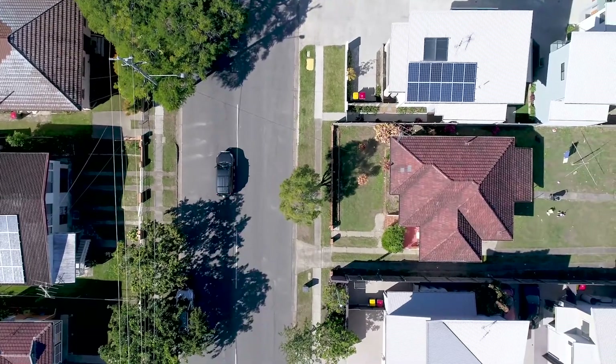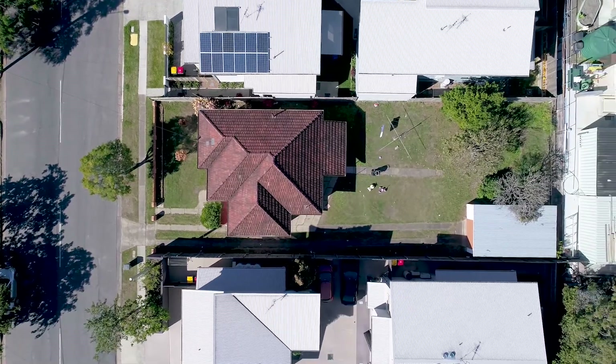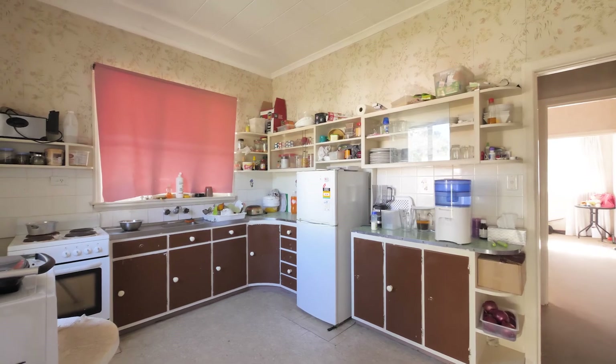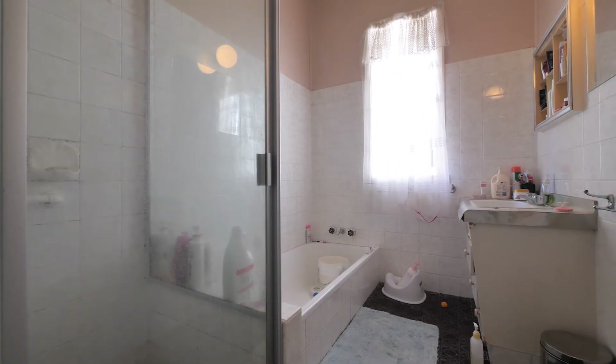Welcome to 31 Broadwater Road, Mungeret East — a solid brick and tile family home situated on a 607 square meter flat rectangular block, approximately 15 by 40 meters in dimension. The house itself features a formal lounge, good-sized kitchen, two spacious bedrooms, and a bathroom with separate toilet.